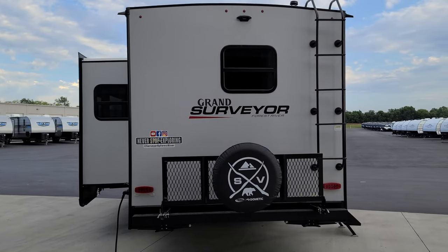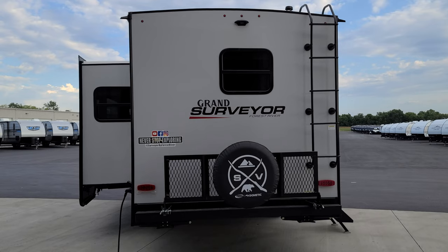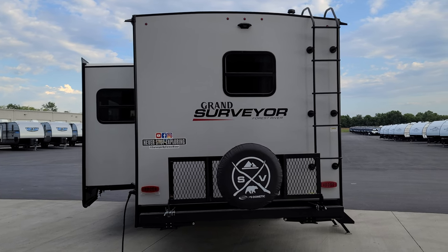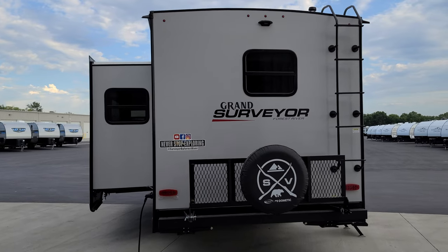Up top at center is the pre-wiring for the Furion observation camera, which is an aftermarket item you can purchase. It allows you to see what's behind you when traveling down the road or backing into a campsite. It's pre-prepped for that — I definitely recommend it if that interests you, but if not, no worries. Talk with your sales person if you're interested.